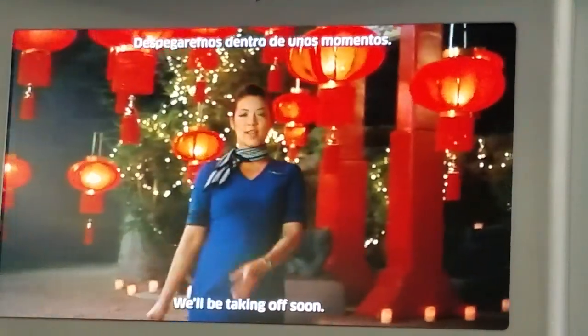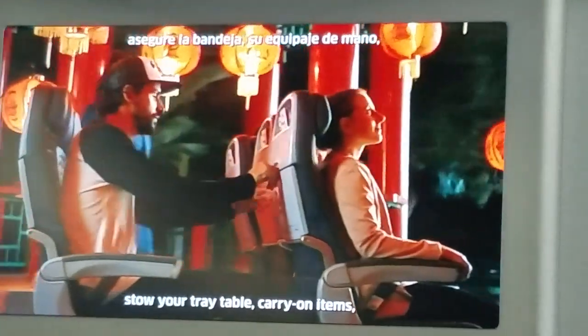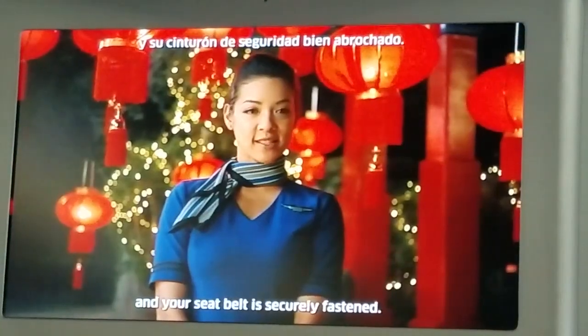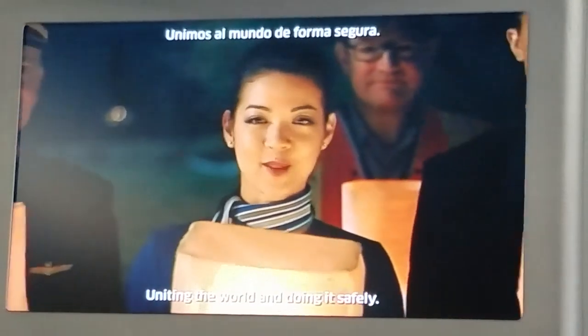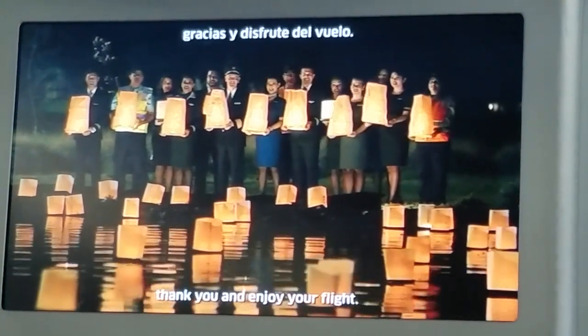We'll be taking off soon. Please review the safety cards located near your seat. Store your tray table, carry-on items, headrest, and footrest. Make sure your seat back is upright and your seatbelt is securely fastened. Please place your personal item under the seat in front of you. At United, we're connecting people, uniting the world, and doing it safely. From all of us, thank you and enjoy your flight.